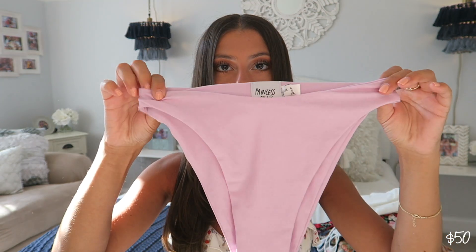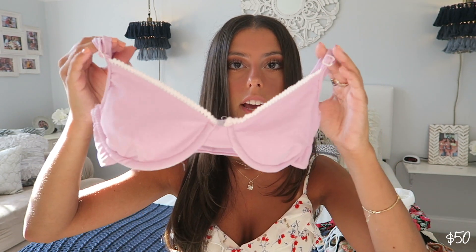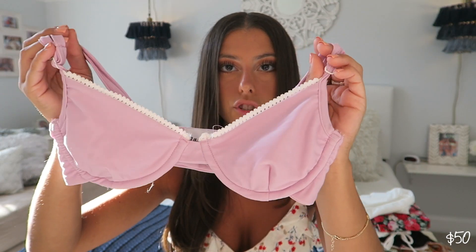Next up is the first bathing suit in this haul. It's a matching set — it's light purple, lavender. The bottoms are high rise on the sides, a little bit cheekier, and they go higher up on your thighs. The matching top looks like a bra style with a little bit of lace trimming at the top. I really love this. The color is so pretty, and I'm happy it came in a set because bathing suits can get pretty expensive. This one is definitely great quality and pretty inexpensive.